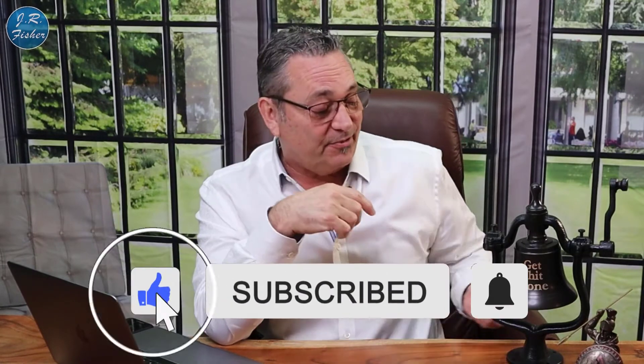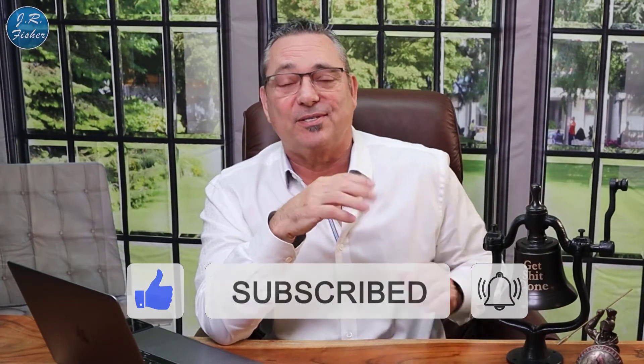Before we get into this, don't forget to subscribe — hit that subscribe button down there. Don't forget to turn on the bell notification so that you're notified every single time I make a new video. Turn on all notifications.